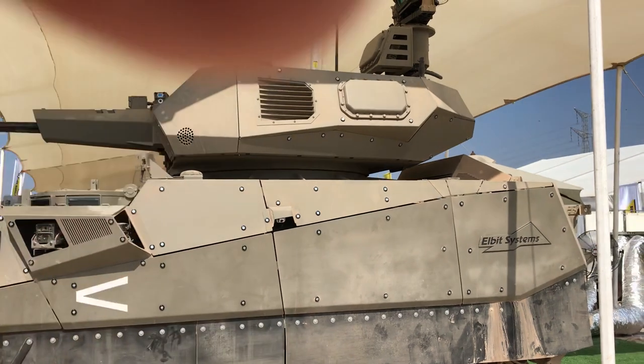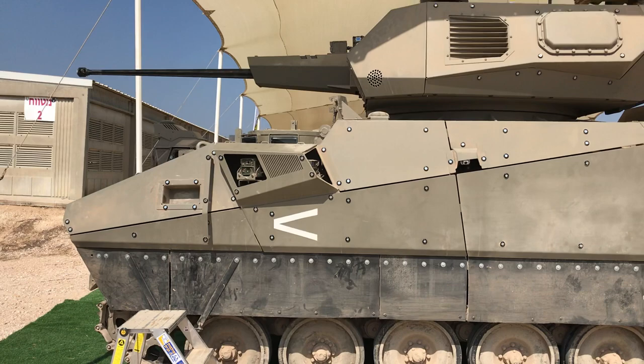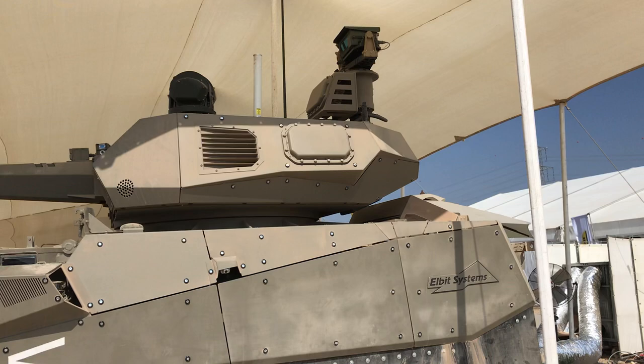The new concept here is that we have a terrain dominance system, an electronic system, as you can see on the back of the turret. It has a telescopic mast that is being opened 2 meters in height, and this system sees the world in